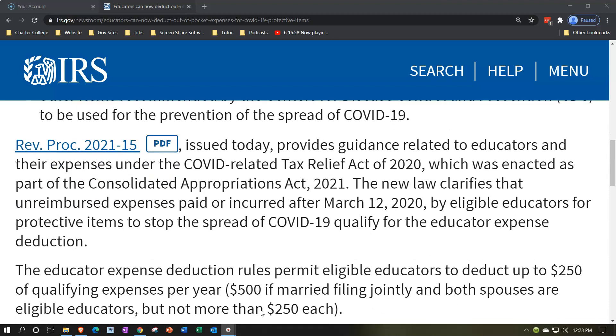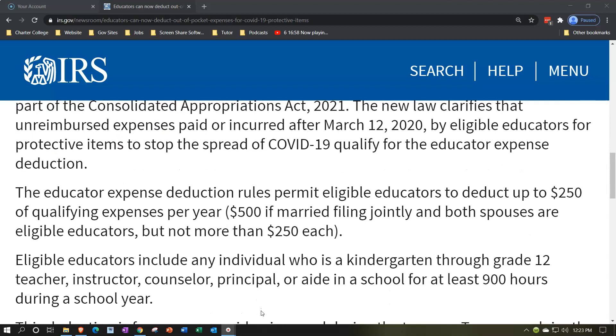Revenue Procedure 2021-15, issued today, provides guidance related to educators and their expenses under the COVID-Related Tax Relief Act of 2020, enacted as part of the Consolidated Appropriations Act 2021. The new law clarifies that unreimbursed expenses paid or incurred after March 12, 2020 by eligible educators for protective items qualify for the educator expense deduction — up to $250 of qualifying expenses per year, or $500 if married filing jointly and both spouses are eligible educators, but not more than $250 each.